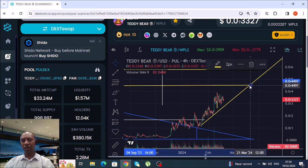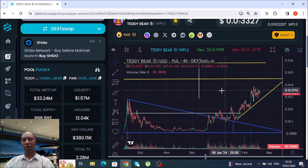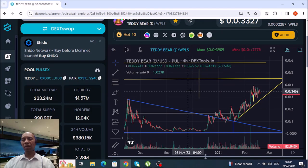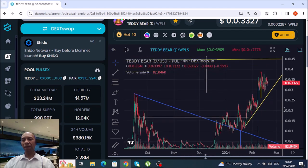My next magnet line up the top — I stretch this one out where it should meet around roughly 4542. That's 4542 for Teddy Bear, that's my next target. We have 33 million in market cap and 1.57 in liquidity.